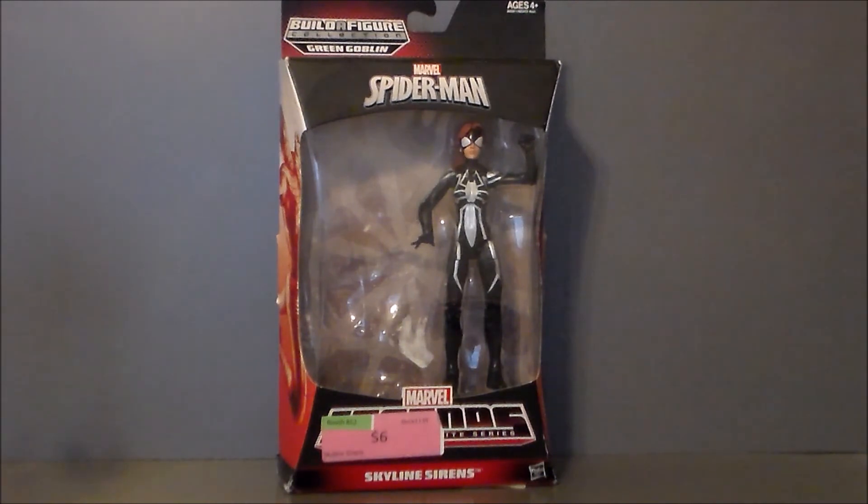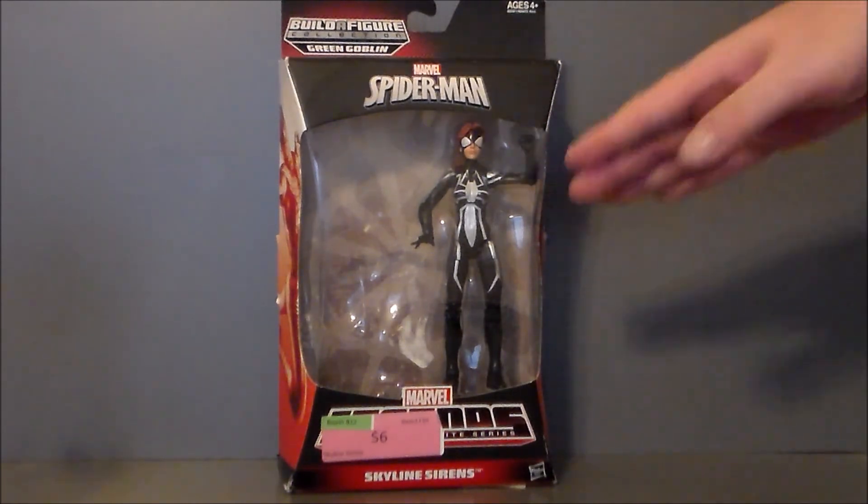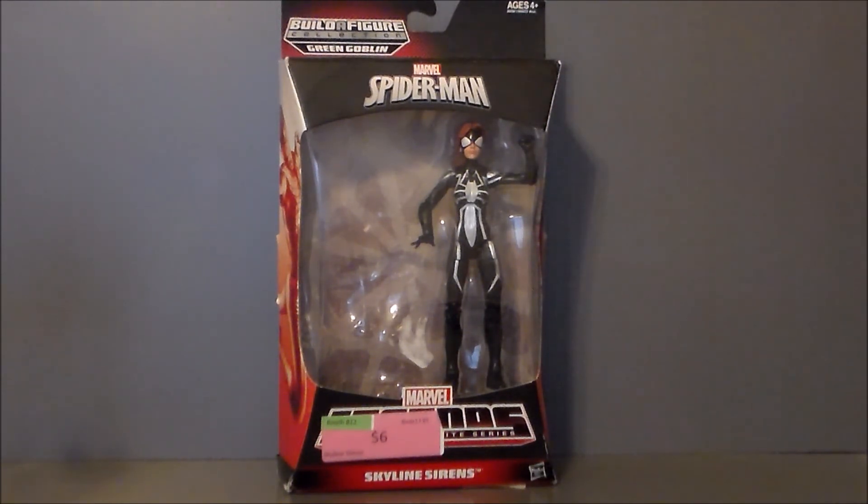This was a whole new body mold when it came out. They reused it for the Ultimate Spider-Woman figure, which is really cool. This is probably one of my favorite female body molds right now for Marvel Legends. So let's go ahead and get started.